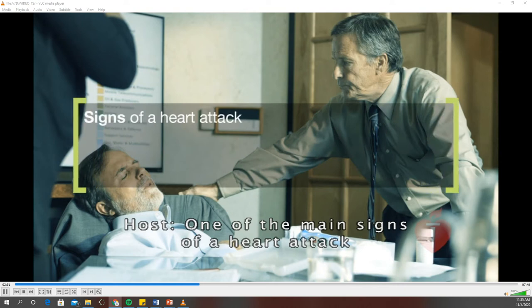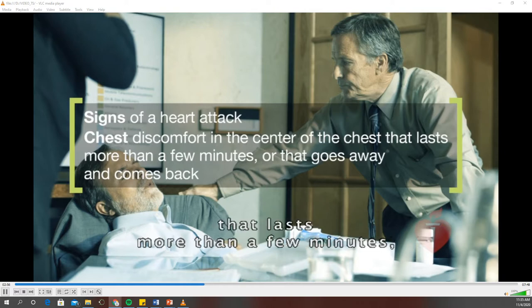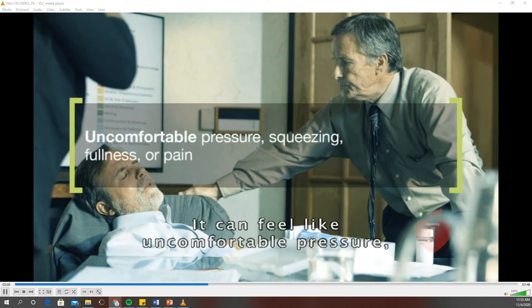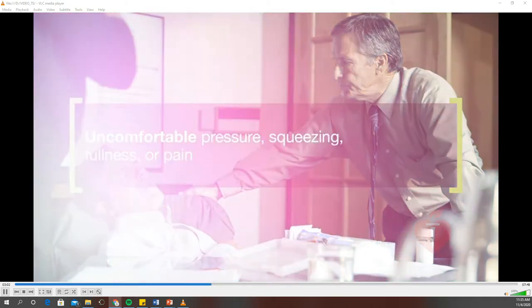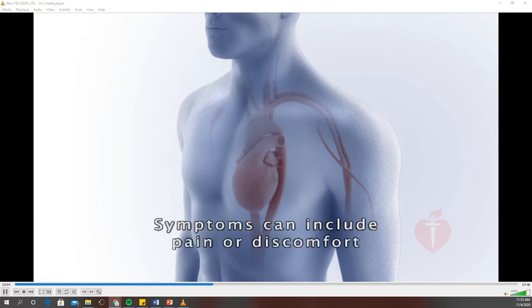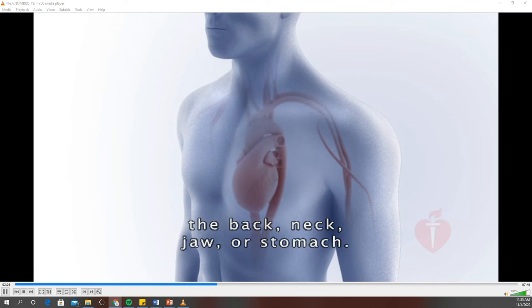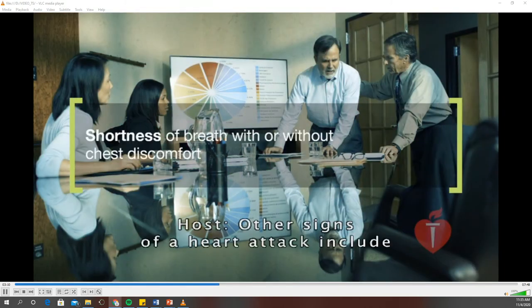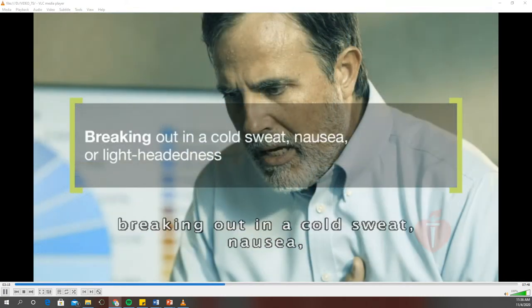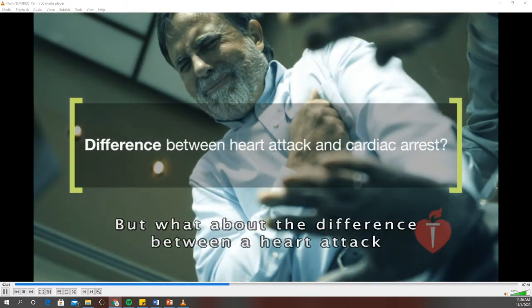One of the main signs of a heart attack is chest discomfort. Most heart attacks involve discomfort in the center of the chest that lasts more than a few minutes or that goes away and comes back. It can feel like uncomfortable pressure, squeezing, fullness, or pain. Discomfort may also appear in other areas of the upper body — one or both arms, the back, neck, jaw, or stomach. Other signs include shortness of breath, breaking out in a cold sweat, nausea, or lightheadedness.